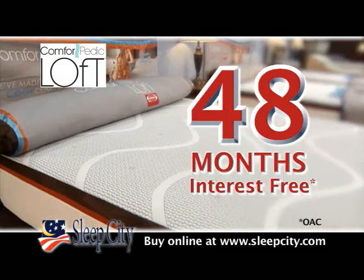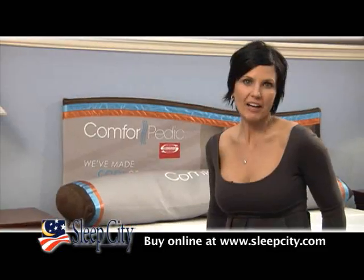Plus, get 48 months free financing on your purchase. Sleep healthy this year on a Simmons gel mattress from Sleep City.